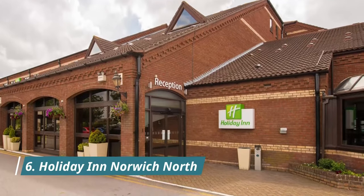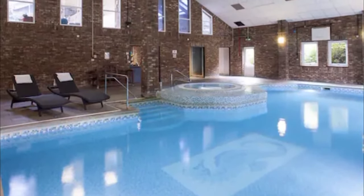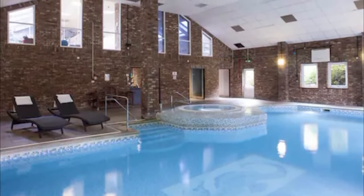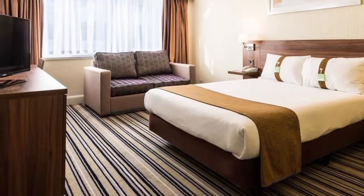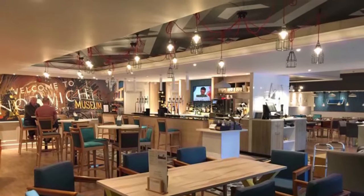Number six: Holiday Inn Norwich North. Enjoy large, spacious air-conditioned rooms, ample parking, a restaurant, a lounge bar and a fully equipped health club, pool and gym, plus attentive and welcoming service. The hotel has a fully equipped gym, and if you prefer more gentle exercise, the 13-metre pool with hot tub, steam room and sauna is the place for you.